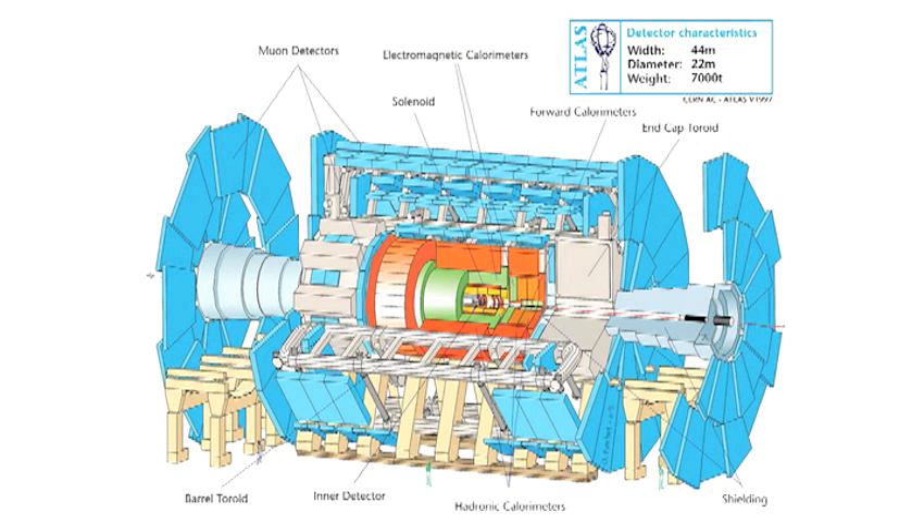This is the machine below Geneva. We take pictures of those mini big bangs inside detectors. This is the one I work on — it's called the Atlas detector. 44 meters wide, 22 meters in diameter. Spectacular picture here of Atlas under construction, so you can see the scale.